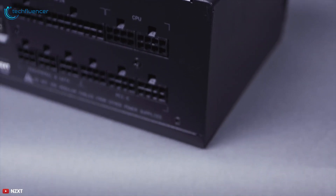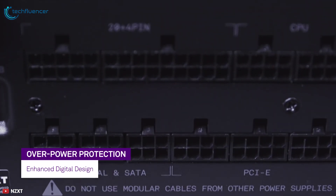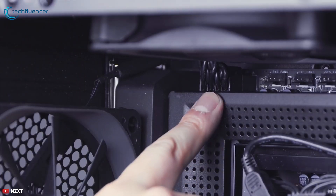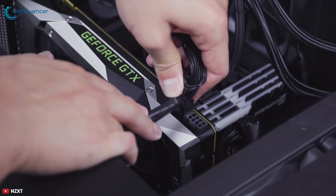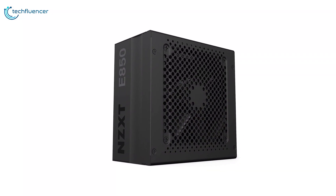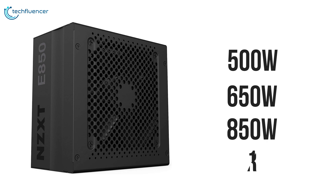In addition to providing high precision monitoring, the onboard DSP lets you enable independent over-current protection for the 12V output to the motherboard, CPU, and GPU, providing even better protection for expensive components. The E-Series PSUs are available in 500W, 650W, and 850W configurations and backed by a 10-year warranty.